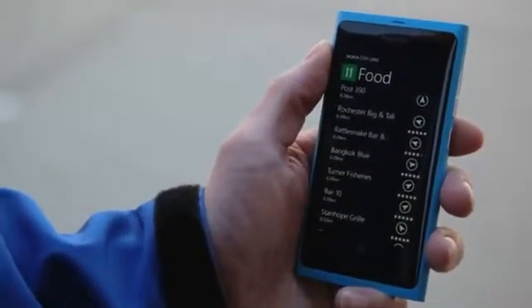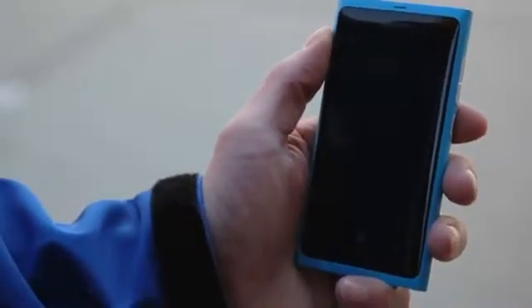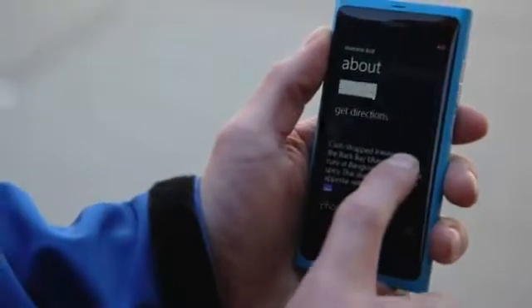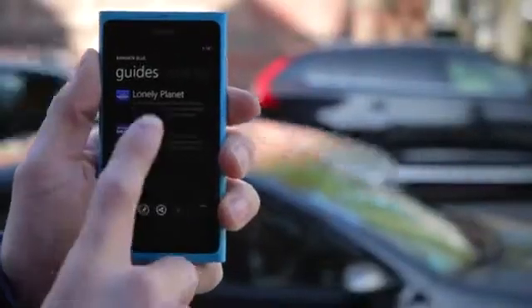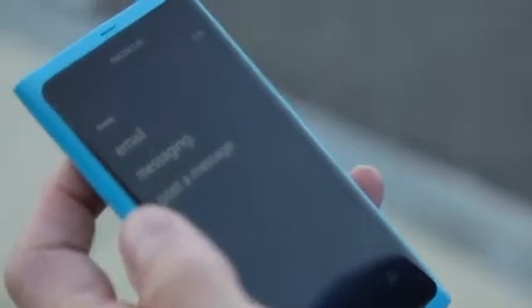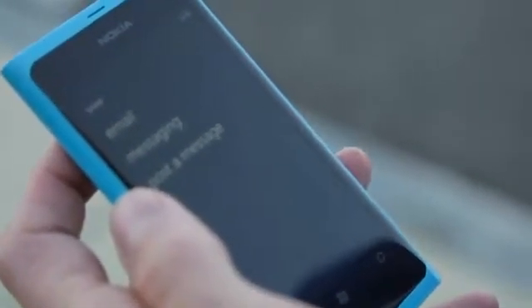I picked a place that sounds exciting. One tap on the icon brings me to a crisp, clean information page. Here I can call the restaurant, get directions, easily swipe to read reviews from leading travel publications, and of course, share the location via SMS, email, or any of my social networks.